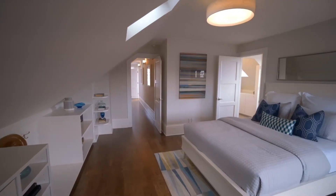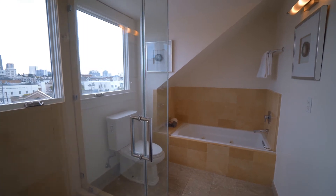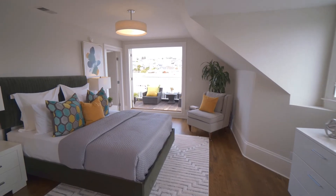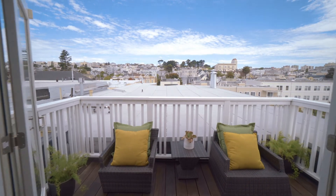Upstairs, you will find two large bedrooms and a gorgeous spa-like bathroom featuring custom tile and skylights. There's also a wonderful deck with views to Pacific Heights and Alta Plaza Park.